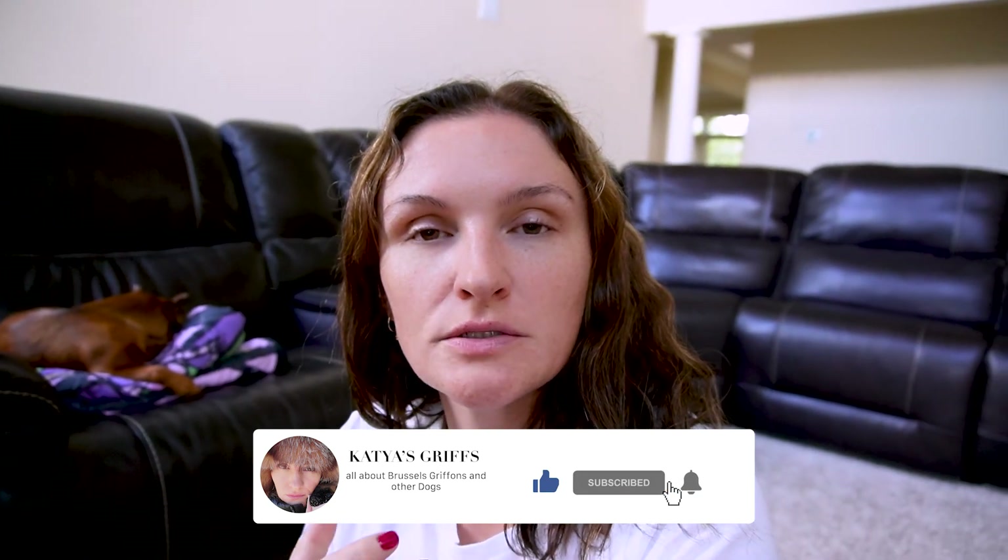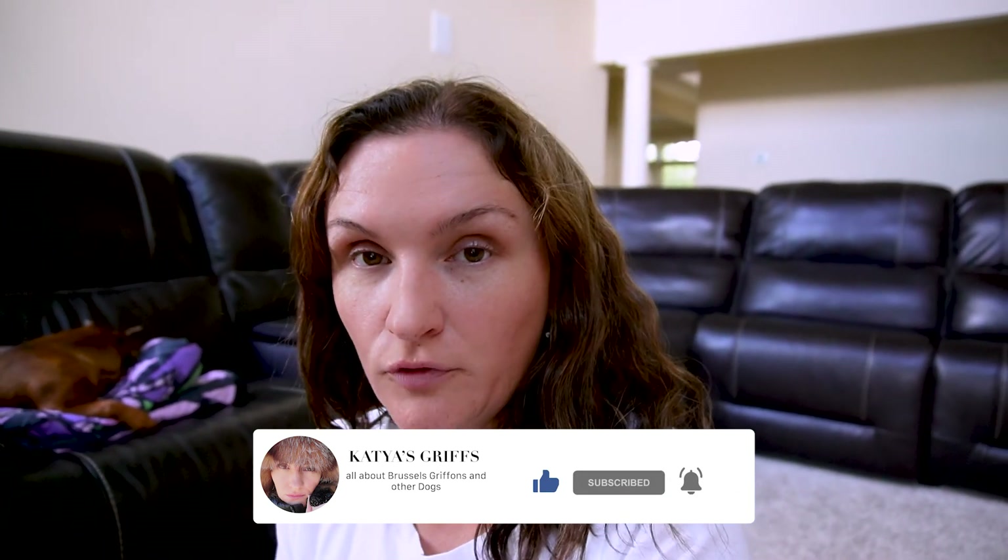Hey, welcome to my channel. In this video we'll talk about how to travel with your dogs by car. I filmed a vlog when I was driving from Pennsylvania to Kansas for a dog show, and I didn't show you what I brought with me. I have a list of stuff I like to take to make my dogs' travel more comfortable. First, let's talk about carriers.